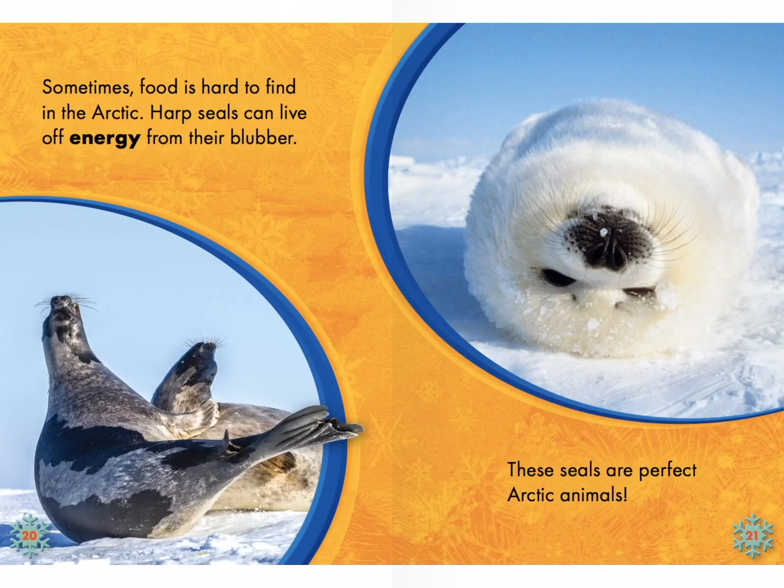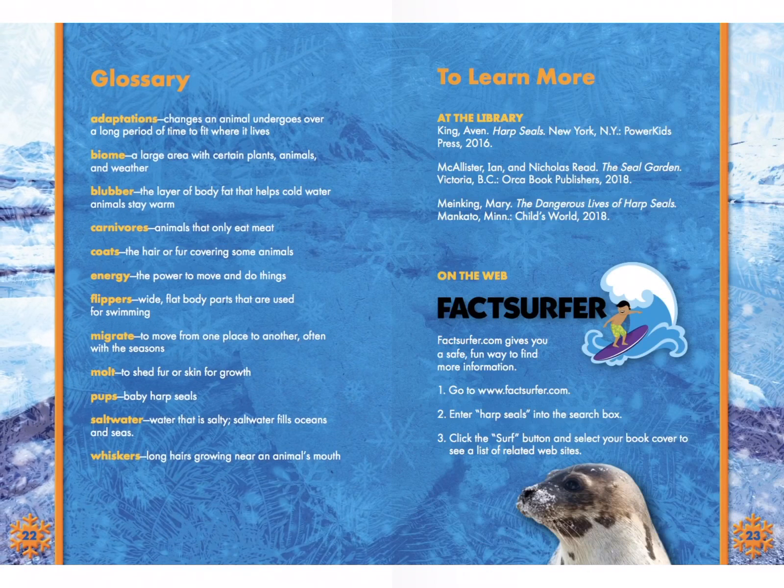Look at them upside down — that's a nice photograph. There's a glossary — that's another text feature. Can you read that big word? Adaptations. Biome. Blubber. Carnivores. Energy. Flippers. Migrate. Molt. Pups. Saltwater. Whiskers. So we use a glossary to tell us what words mean in the text. If I didn't know what a carnivore was, I'd flip to the glossary. And can you see what a carnivore is? A carnivore is an animal that only eats meat. Yep.